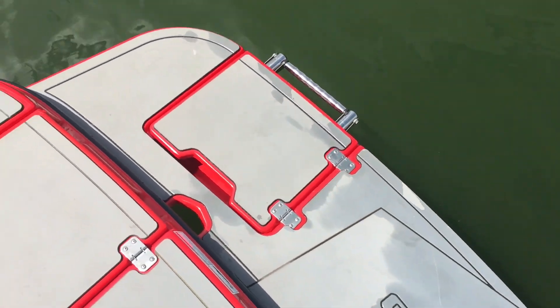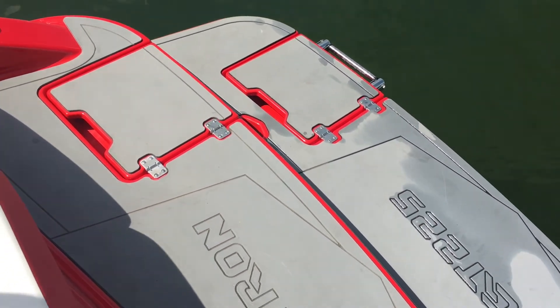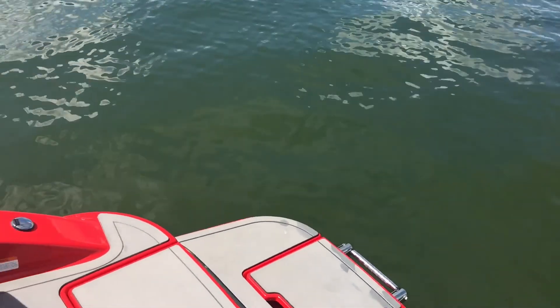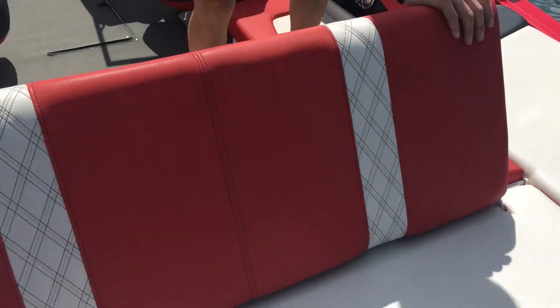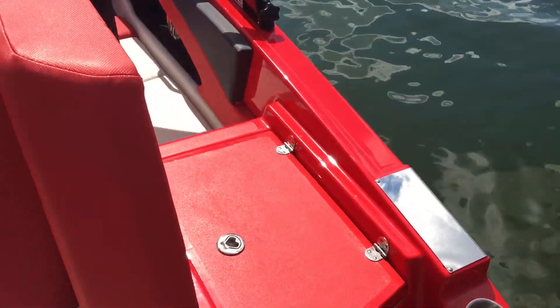As you can see, it has a great swim platform — lots of room, plenty of space to be back here playing in the water. Got a nice backrest on here as well so people can sit. And then when you're ready to get in the boat, you just lift this cushion up and it gives you a nice walk-through.